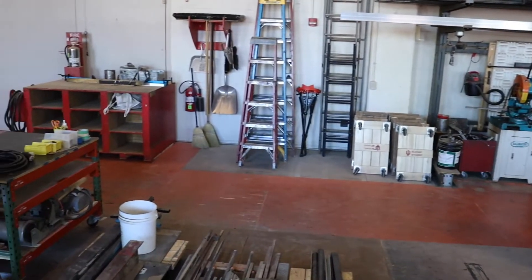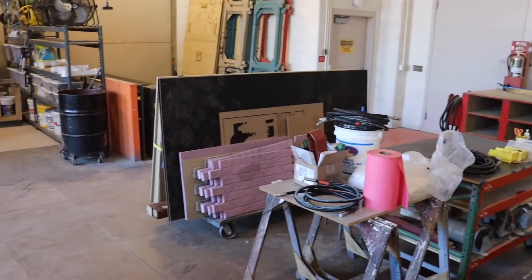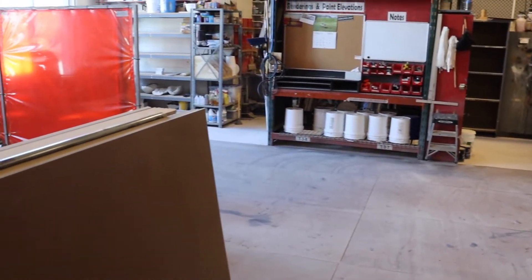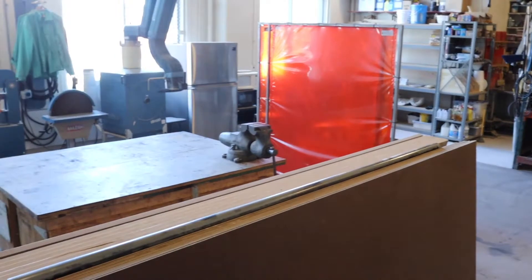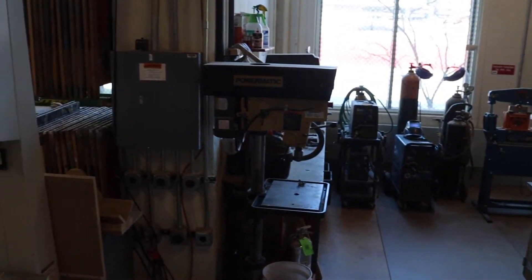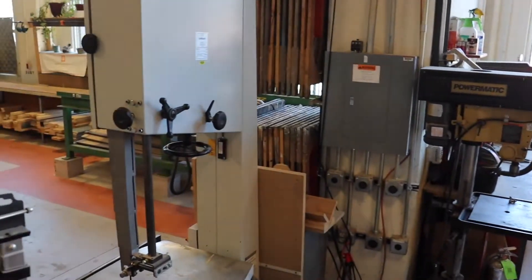This studio has 16-foot ceilings, with a dust collection system installed. There are rolling workstations and portable work tables, which allow for flexibility in handling the wide range of scenic construction that flows through this scenic studio.